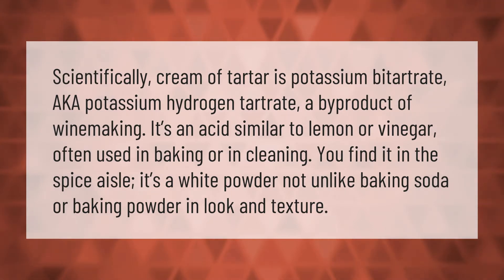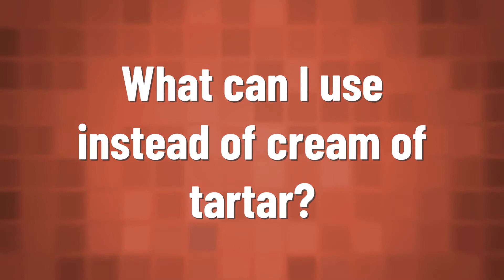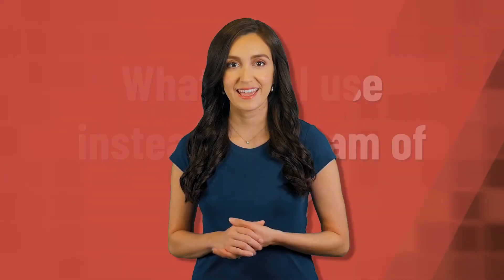Scientifically, cream of tartar is potassium bitartrate, also known as potassium hydrogen tartrate — a byproduct of winemaking. It's an acid similar to lemon or vinegar, often used in baking or in cleaning. You'll find it in the spice aisle. It's a white powder, not unlike baking soda or baking powder in look and texture.